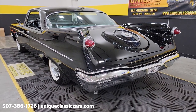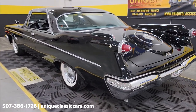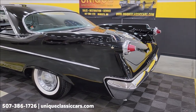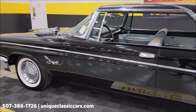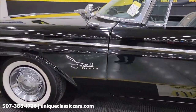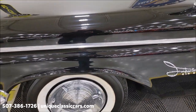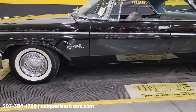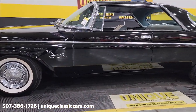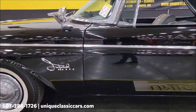Good for 350 horsepower and — catch this — 470 pound-feet of torque. And if you're questioning what kind of condition that paint is in, look at the reflection. You can see all the way to the truck doors reflected in there.